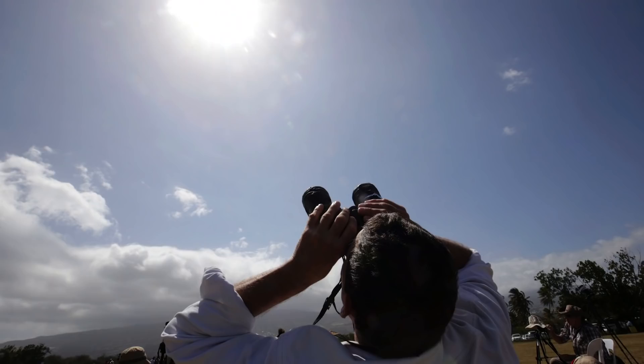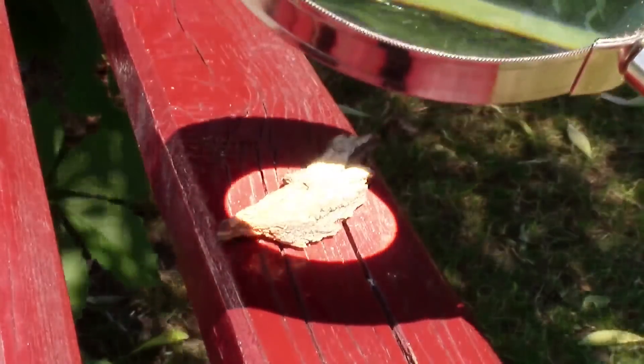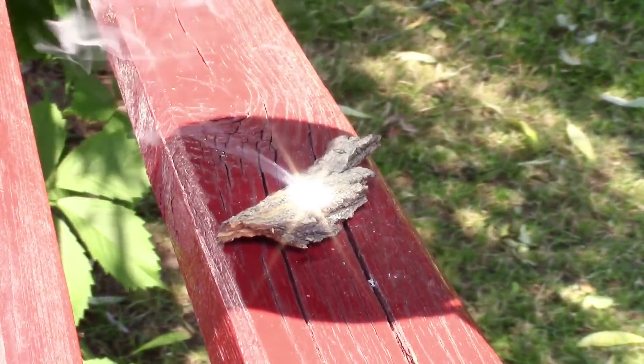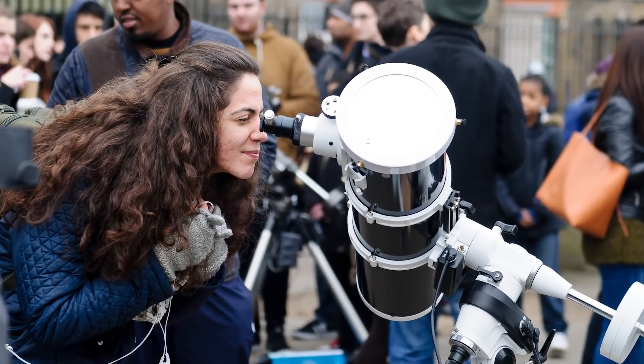Tip number three: you know how you can't look directly at the sun with the naked eye? Well, multiply that advice times a thousand if you're using a telescope, binoculars, or an SLR camera. Have you ever seen somebody fry something using a magnifying glass in sunlight? That's basically what you'd be doing to your eyeballs. Some companies make specialized solar filters that you can screw directly onto your telescope or camera lens — we're talking ND 100,000. Unfortunately, these are sold out almost everywhere.